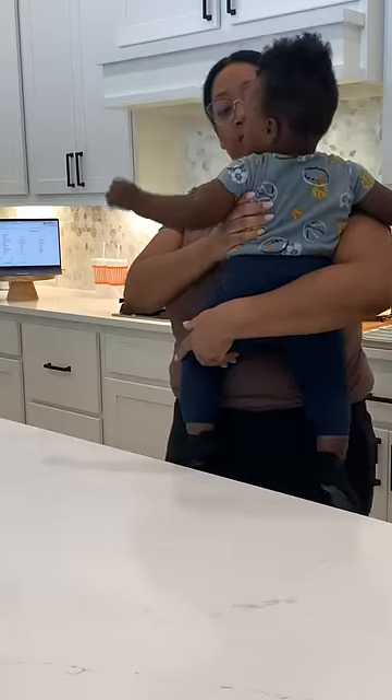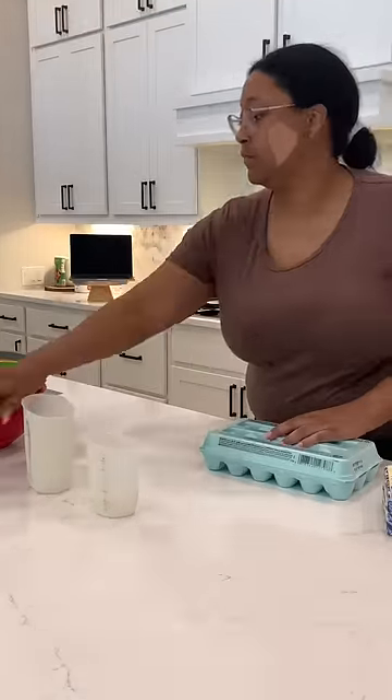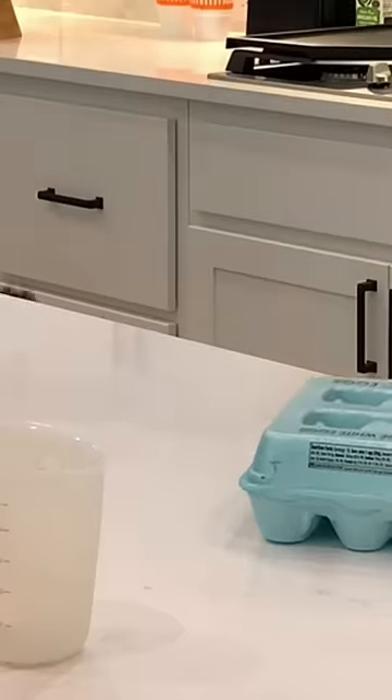I was only two minutes into getting set up before I was interrupted by these kids. Like, let me get the cakes in the oven at least. But I got it together and got to business like a boss mom would.